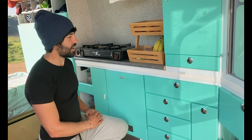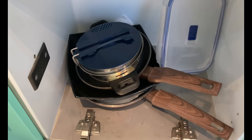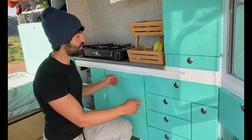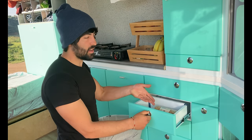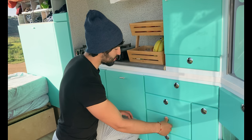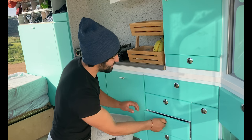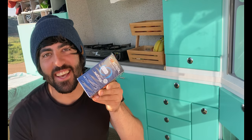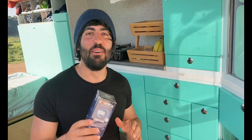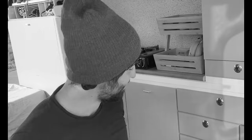Justo debajo es donde llevo todo el almacenaje para la alimentación y menaje: todo el tema de cazuelas, conservas, más comida. ¿Veis esto? ¡Ni el plástico le he quitado! Siempre dicen: '¡Oh, si tienes furgo, menudo picadero!' Ni el plástico, tío. Tres meses viviendo en furgo.